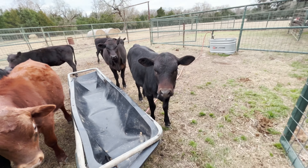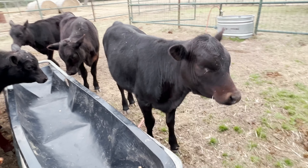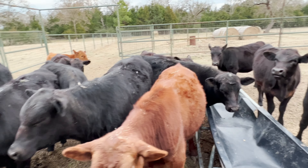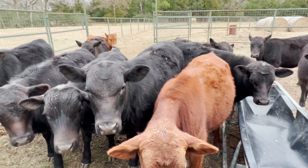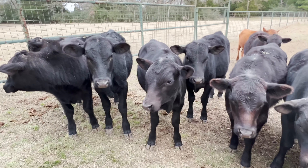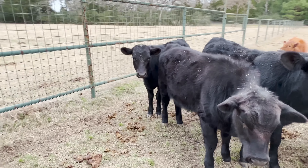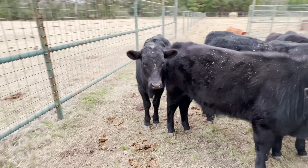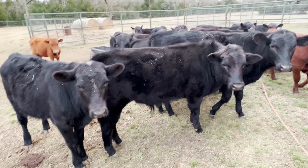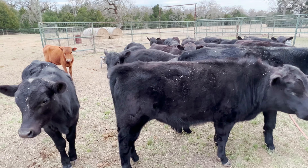You can see this little heifer here — she's real feminine in her head. They're gentle. And the thing I really like about the South Pole influence is they're very docile cattle. I've been around these calves a lot out in the pasture and they just know me and they're not scared and running off.